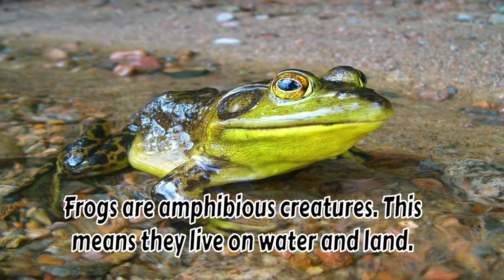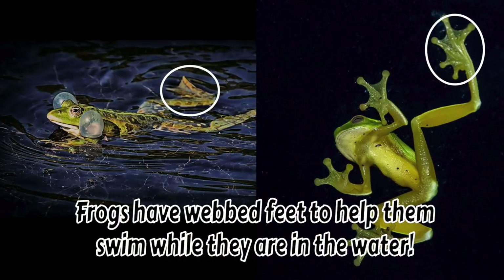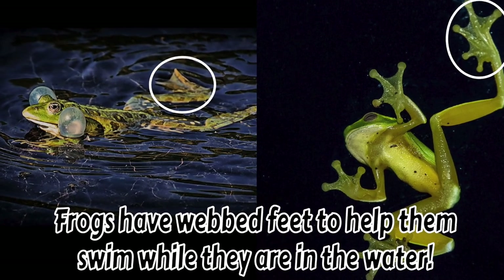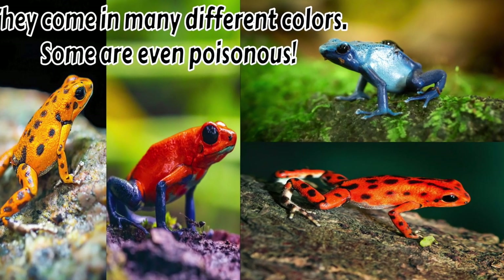Frogs are amphibious creatures. This means they live on water and land. Frogs have webbed feet to help them swim while they are in the water. They come in many different colors. Some are even poisonous.